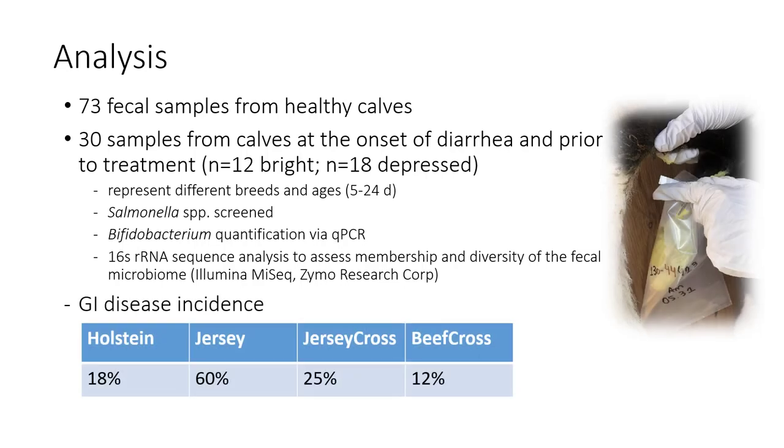In our population, 18% of Holsteins had GI disease incidence; Jerseys had 60%; Jersey crosses had 25%; and beef crosses were affected 12% of the time — not particularly surprising in terms of that breakdown across breeds.